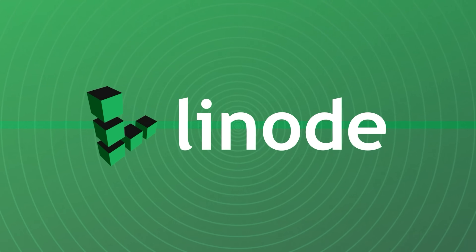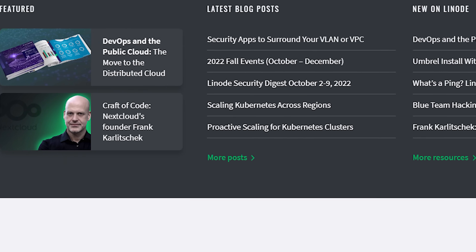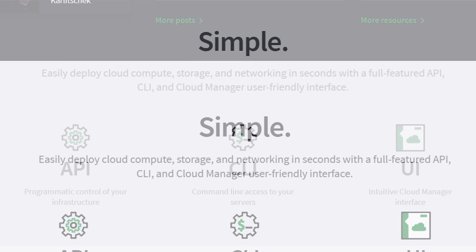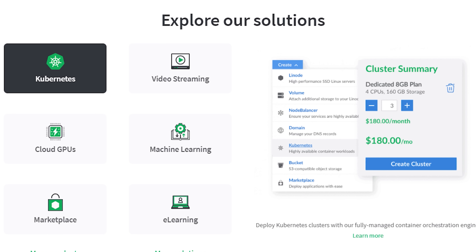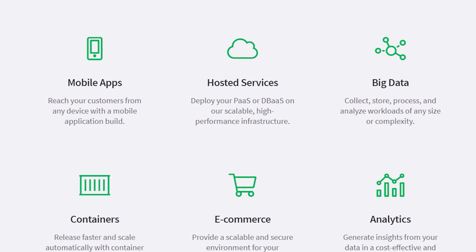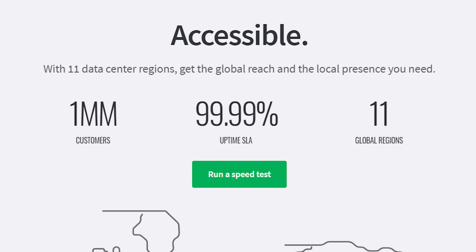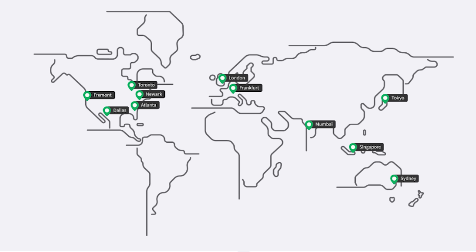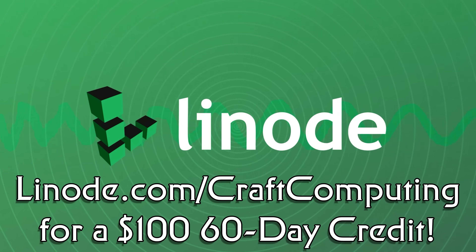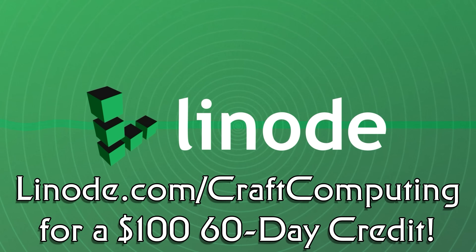Hosting your own servers also means you get to host all your own problems. Even the most skilled chief engineers will tell you you should decentralize your network. So, why not host your services with Linode? If it runs on Linux, it'll run on Linode. They offer shared CPU plans for as little as $5 per month and can scale as high as you need to go, with dedicated CPUs, S3 compatible object storage, GPU hosting, NVMe block storage, and more. Linode is also expanding at light speed, with 12 new global data centers planned before the end of 2023. Visit linode.com/craftcomputing and get a $100 60-day credit just for signing up for a new account. Thanks to Linode for sponsoring today's video.